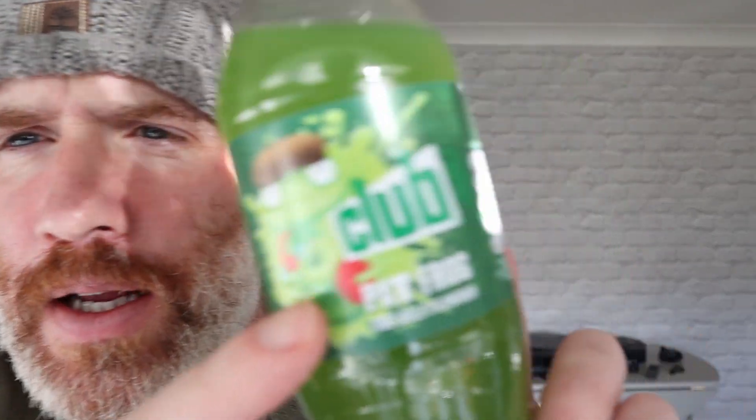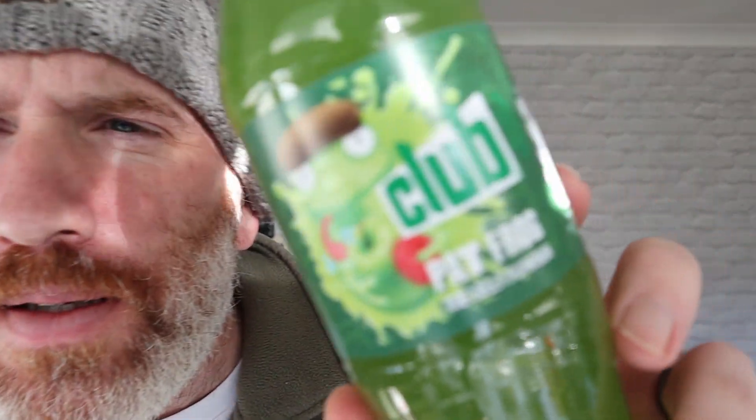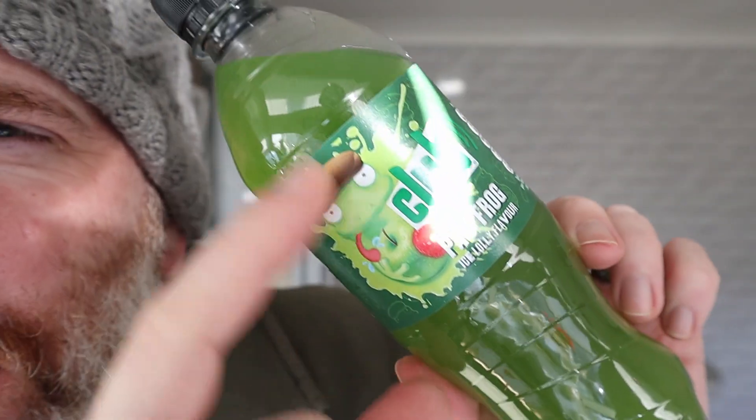Welcome to Adam with our YouTube channel. Look at this — Club. I got this from Home Bargains. It's a bottle of drink and it's Pat Frog Ice Lolly Flavoured Drink.